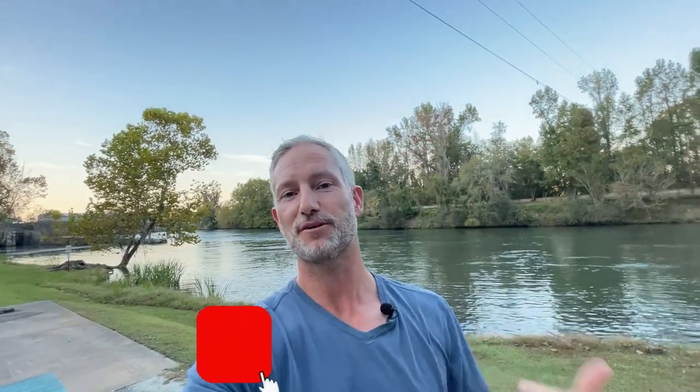If this is your first time to the channel and you want to know everything there is to know about eating, sleeping, working, playing — the good and the bad of living in Georgia, whether it be Atlanta, Augusta, or where we're at today, Martinez — subscribe below and tap the bell for notifications. My name is Denny, and the team and I get calls each and every day from people just like you looking to make the move to Georgia.